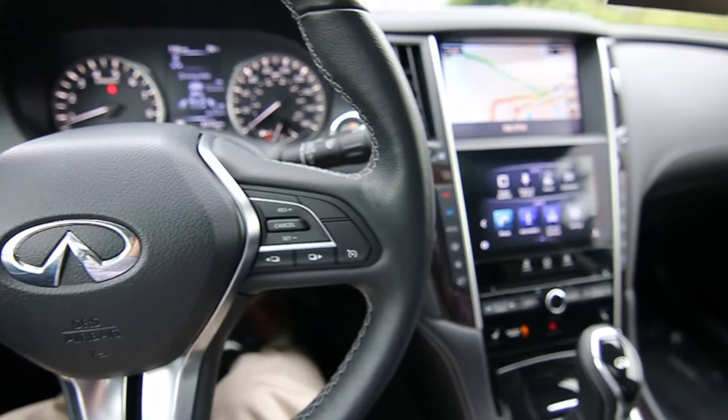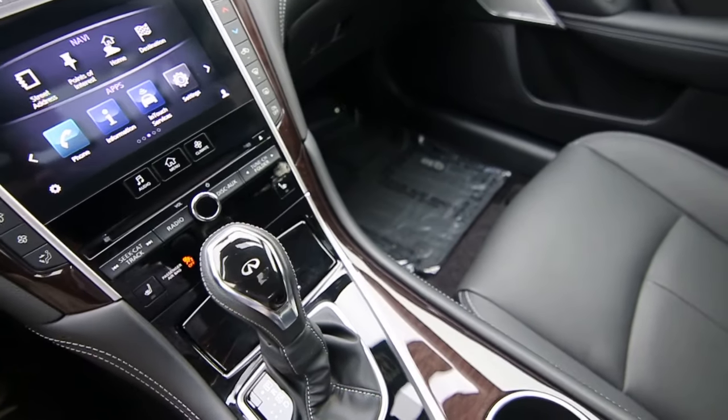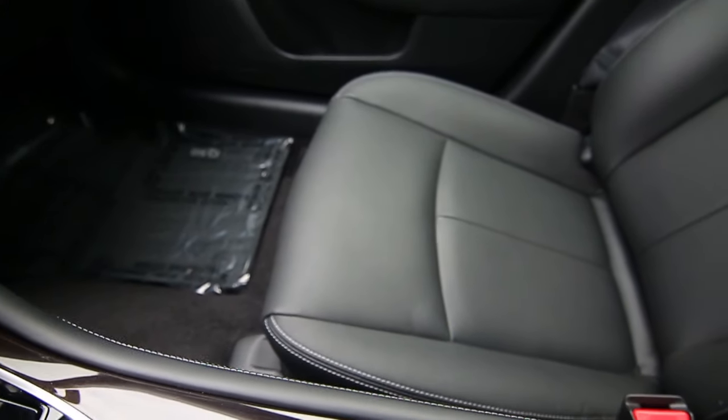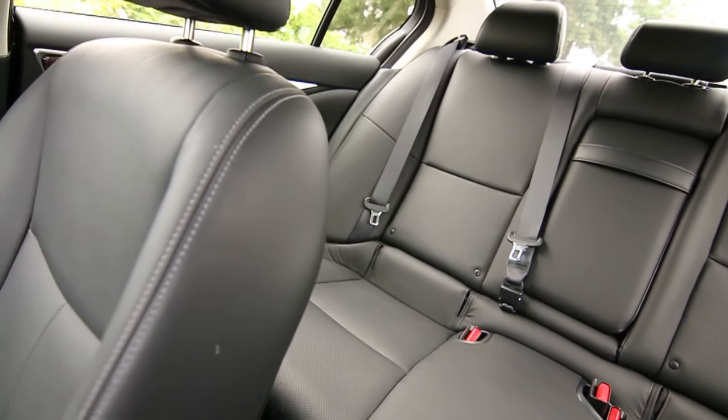Hello, Joe here from Infinity of Tacoma. Today I'm going to tell you about this absolutely beautiful 2018 Infinity Q50 Luxe all-wheel drive, very nicely equipped with features. Recently retired out of our loaner car service fleet.